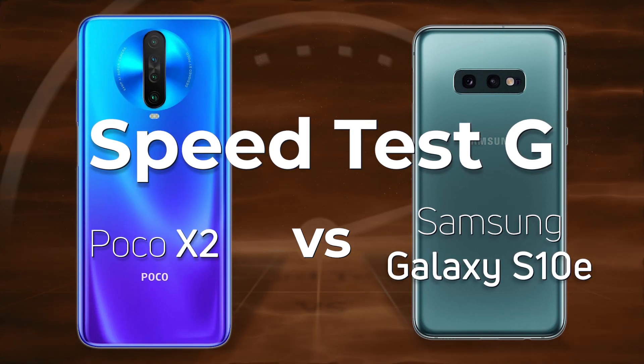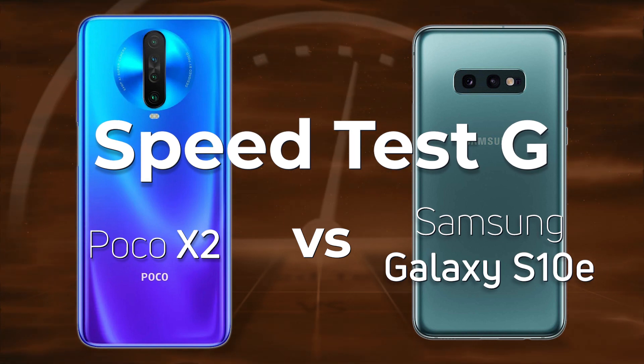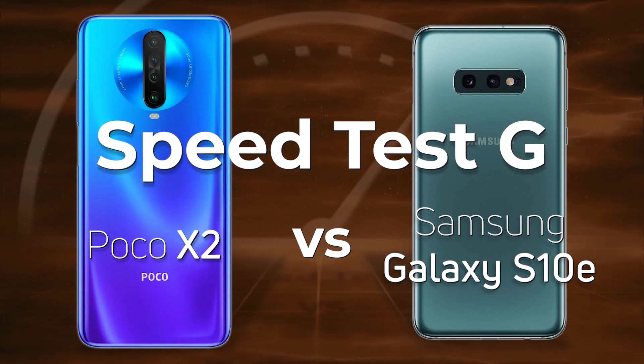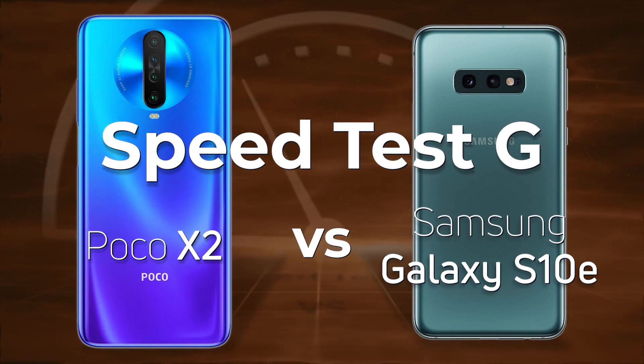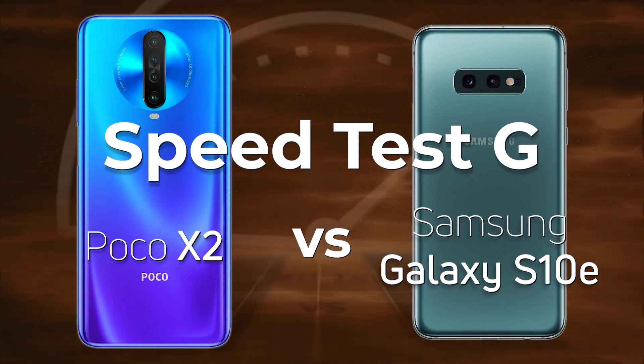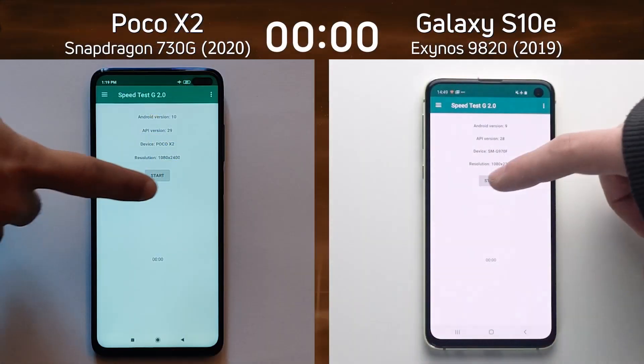The Poco X2 is clearly a mid-range device with the Snapdragon 730G, and you would say I'd be crazy to test it against the flagship Galaxy S10e which was only released last year. But actually I'm going to test it against the Exynos version. Will that make a difference? Well, let's find out.